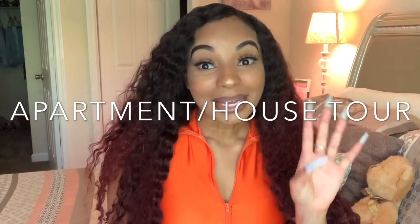Apartment tours are great too. A lot of people love apartment tours, and in the description box you can add details on where you got your items from. People go to YouTube for decor ideas because they're about to move out or they just want to redecorate their place.